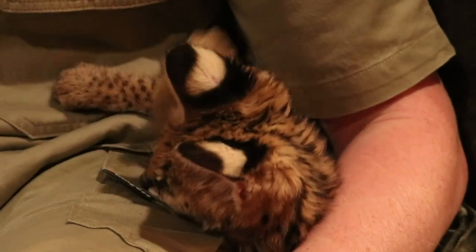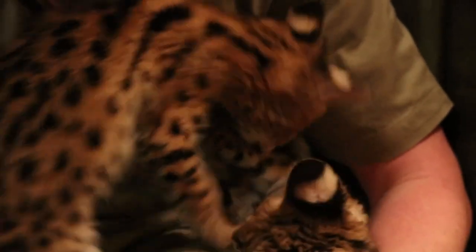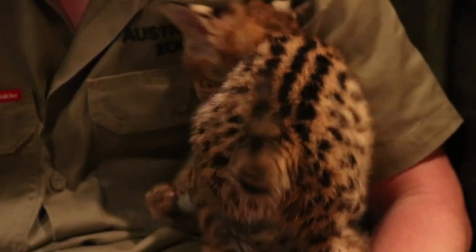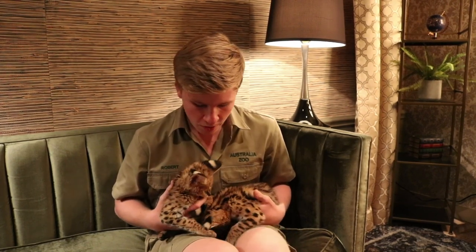But they also have those stripes that come down off their neck, and those beautiful white dots on the back of their ears as well. These guys are having a bit of a play fight at the moment too. When they grow up, they're not going to be really big. They're not like the big tigers or lions, those big cats that you think of. They're actually only going to be really quite small. But even though they're very small, they're quite powerful hunters.